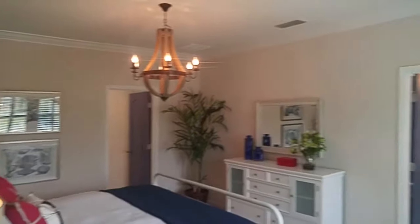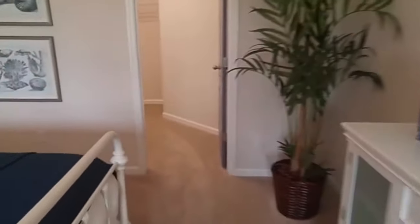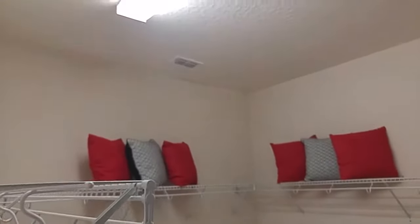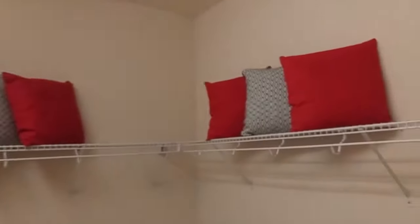So the master suite is here in the back of the house. That's a nice size walk-in closet. A quick tip: if you just raise these shelves up higher, you could put another shelf midway down and immediately double your space.